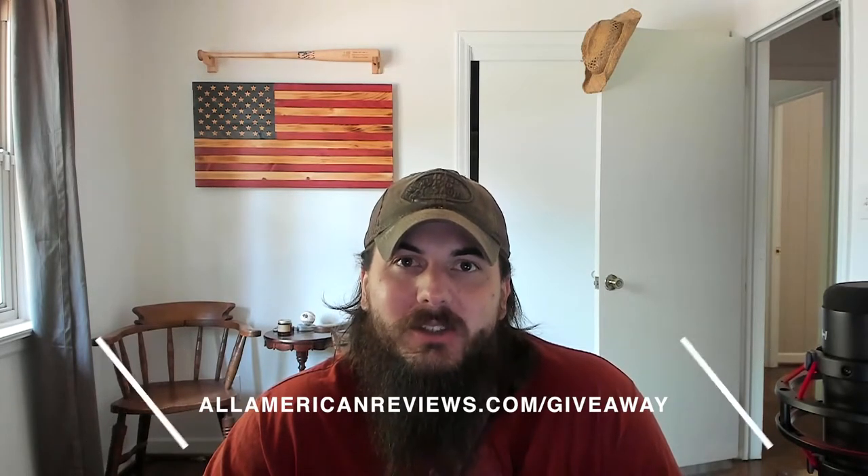Hey y'all, it's Mike and welcome to day one of our week-long All American Reviews giveaway. We're doing a giveaway every single day, Monday through Friday this week, giving away some awesome products from amazing companies that are made in the USA. All you have to do to enter is head over to allamericanreviews.com/giveaway and follow the instructions on the page.